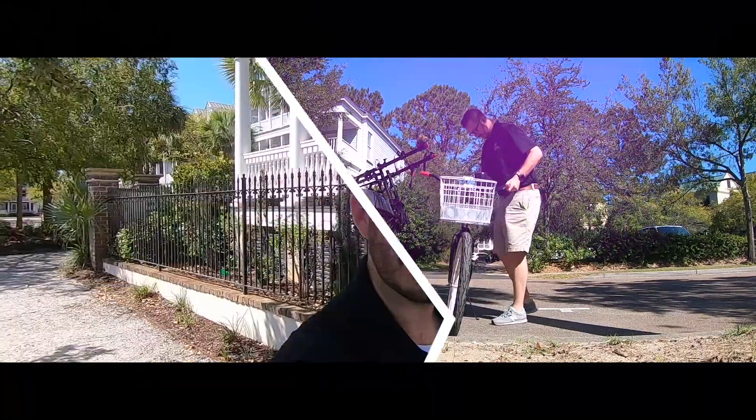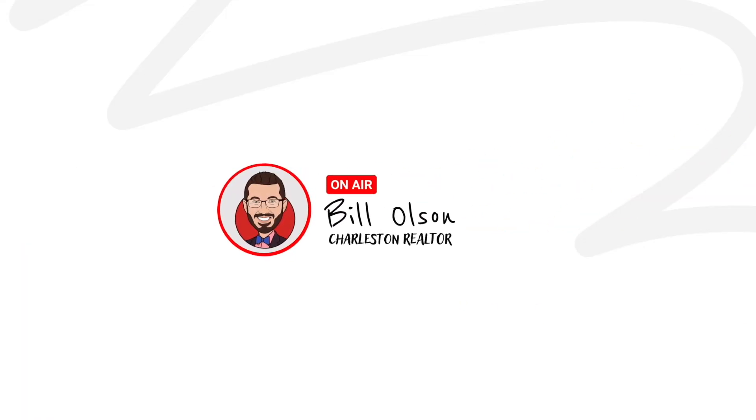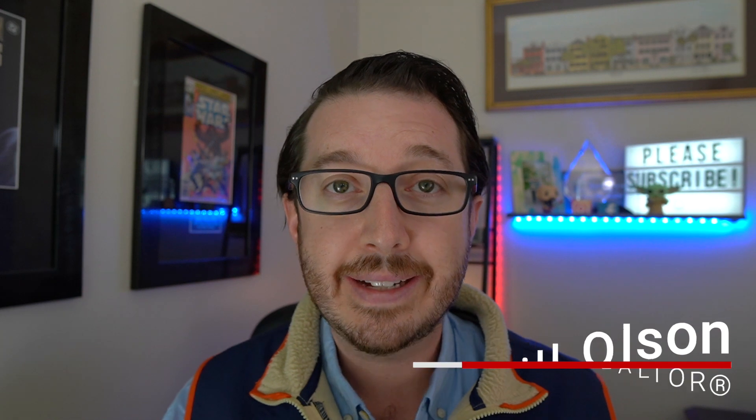So you're making the move to South Carolina. Here are 10 things that you must know before you get here. What's up, everybody? I'm Bill Olson, your favorite YouTubing realtor here in Charleston, South Carolina. And today, we're talking about all the things that you must know before you move here.